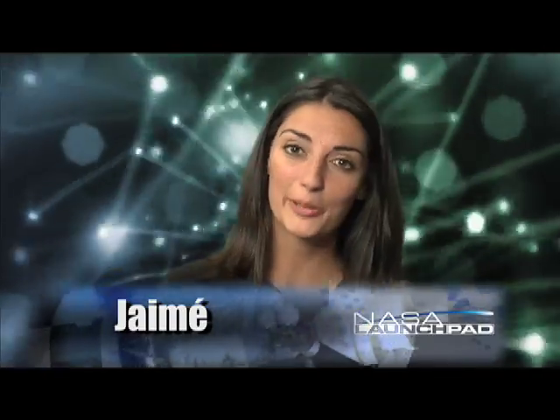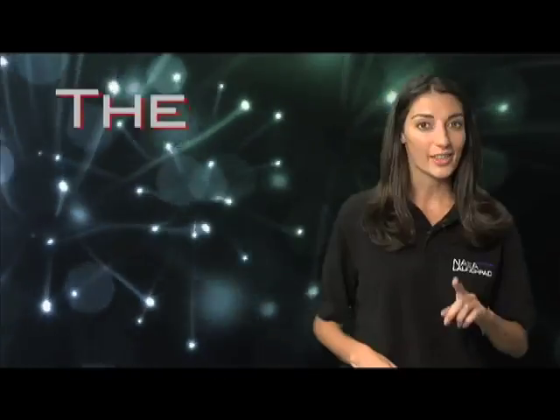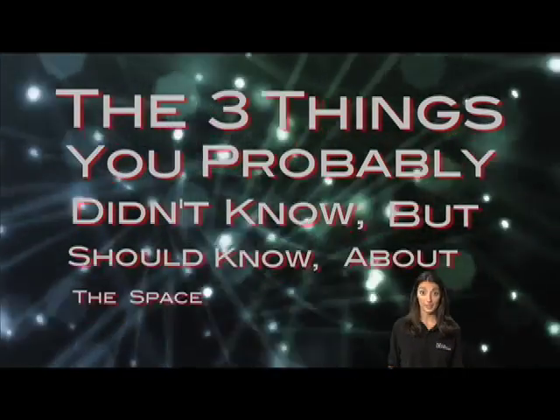Welcome to NASA Launch Pad. I'm your host, Jamie. When you think NASA, what comes to mind? I'm sure you think space, experiments, amazing images, and satellites flying around and around Earth. But there's a lot more going on than you might know. Let's take a closer look at some of the things happening right now in a segment I like to call: the three things you probably didn't know but should know about the space program.